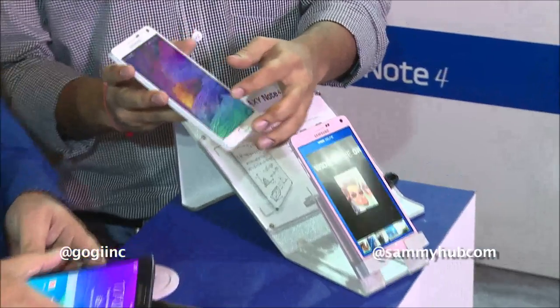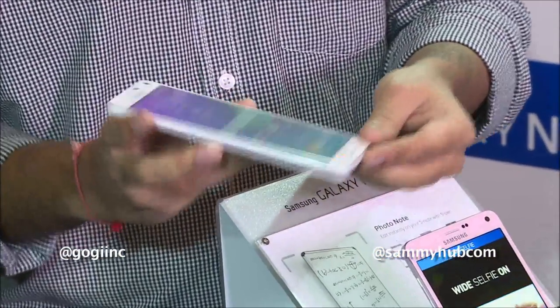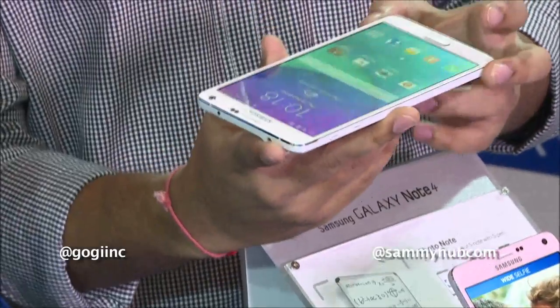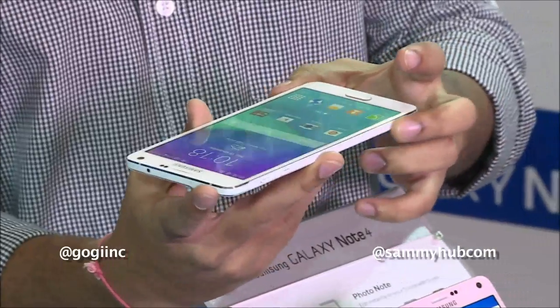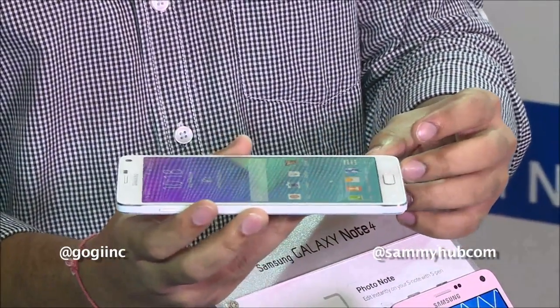The design of the Galaxy Note 4 is something new which Samsung adopted with the Galaxy Alpha. It has a 2.5D screen and it is very thin with a metal frame at the sides, and it has a thickness of 8.5mm with a weight of 175 grams.